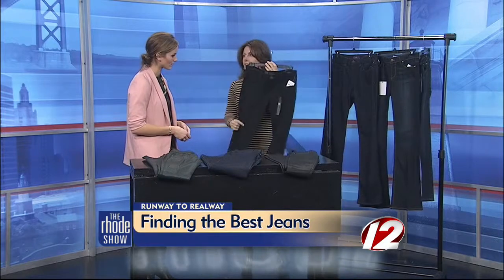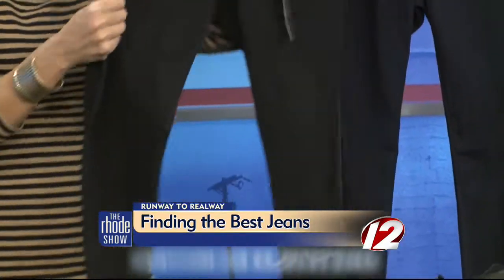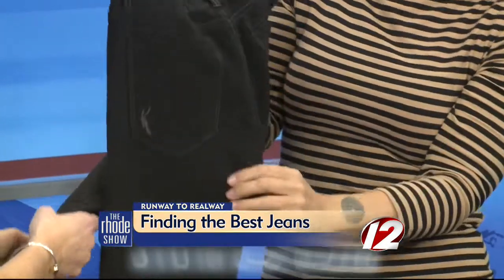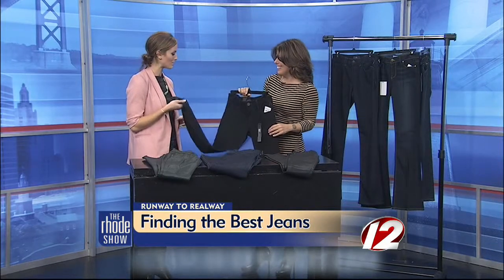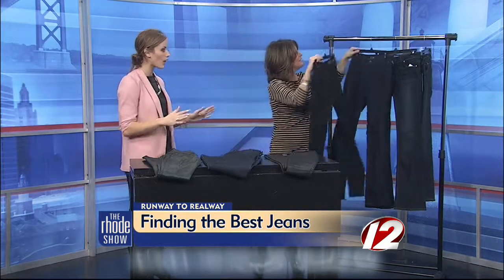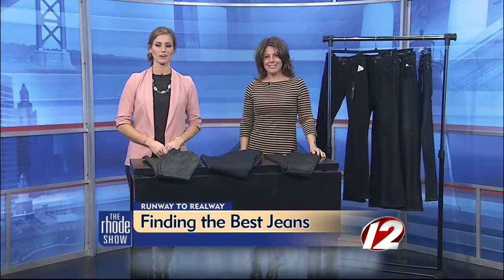I also pulled a black legging jean because I think these can work for almost everyone. Again, if you're fuller in the hip, you want to do a boot on the bottom. But talk about comfortable — they're like sweats! They look like a jean, so again, talk about dressing them up or dressing them down. Take off your boots and sit on the couch and you're in your pajamas. Well, thank you so much for coming in — all great finds. If you want more of Jill's styling tips online, you can head to WPRI.com and click on the Roadshow.